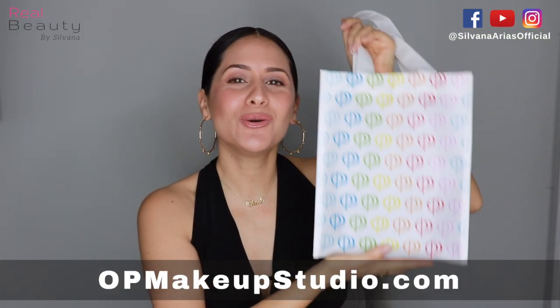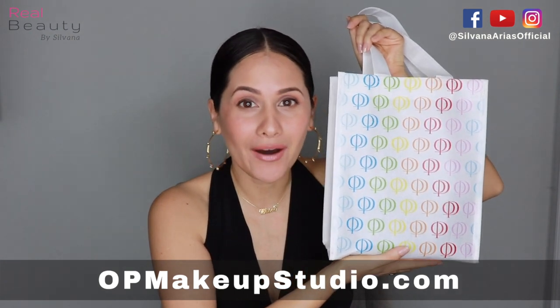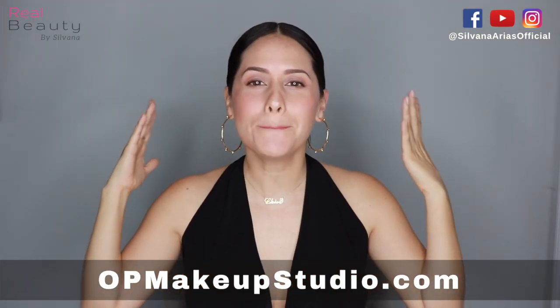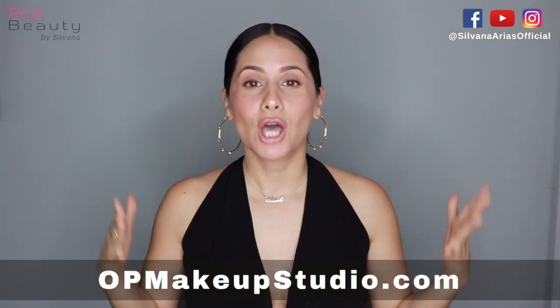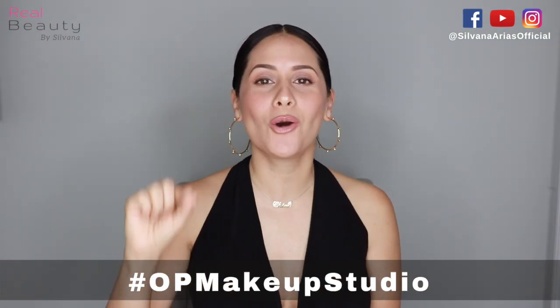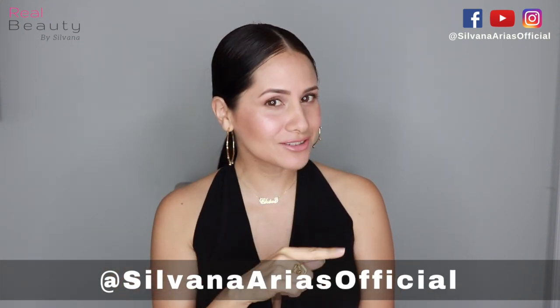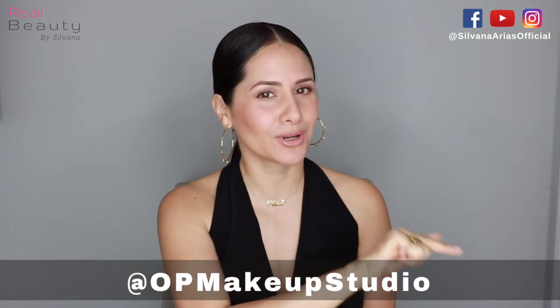Thanks to OP Makeup Studio you can get all the products that I'm gonna be showing in this video. There are many, many ways to enter. First, you have to share this video using the hashtag OP Makeup Studio and then follow us on Instagram — Silvana Arias Oficial and OP Makeup Studio.